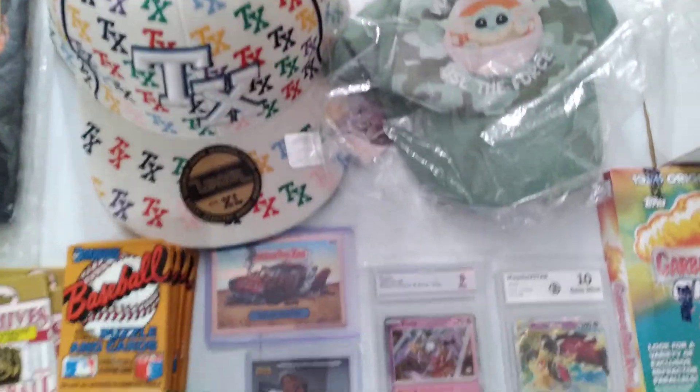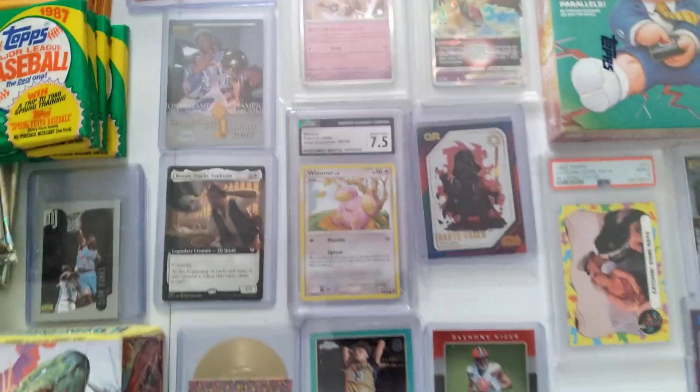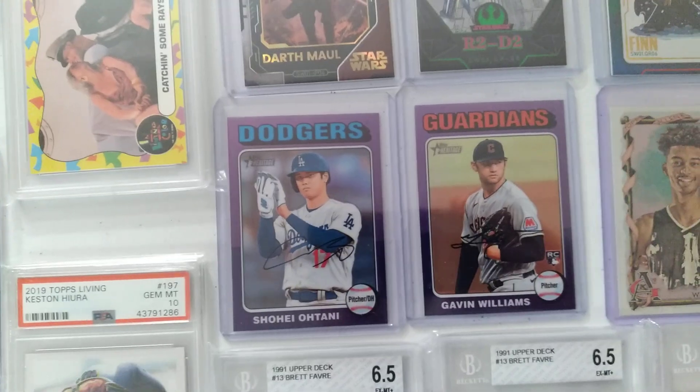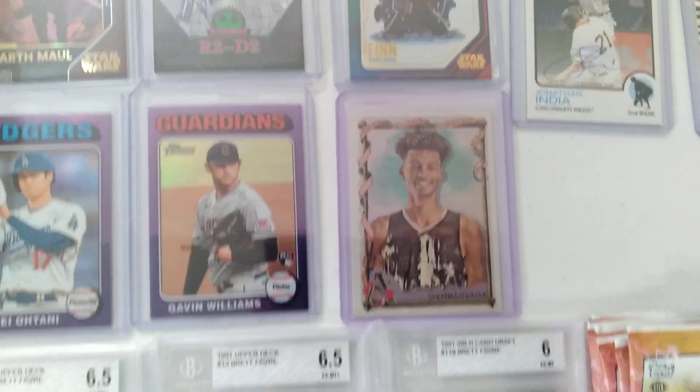We have hats. We have numbered cards — look at that, out of 25 for Garbage Pail Kid, a rose gold. We have Pokemon slabs. Michael Jordan's in Living Color, graded. Shohei Ohtani, the purple. You want a Wimby from a Hotbox Allen Ginter? We got it.